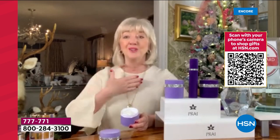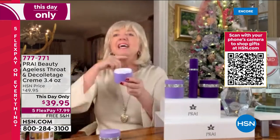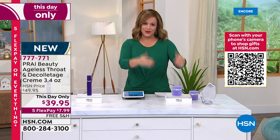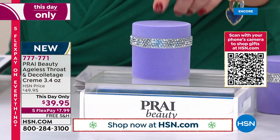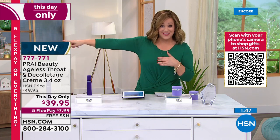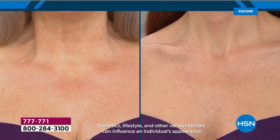The neck has no oil glands, which is why it shrivels and droops. When people want to know your age, they look at your neck. But we're going to fool everybody. The customers chose this as number one out of all brands at HSN. This limited edition velvet jar is cutting-edge luxury skincare delivering results in one week — shown on real women, not 20-year-old models.